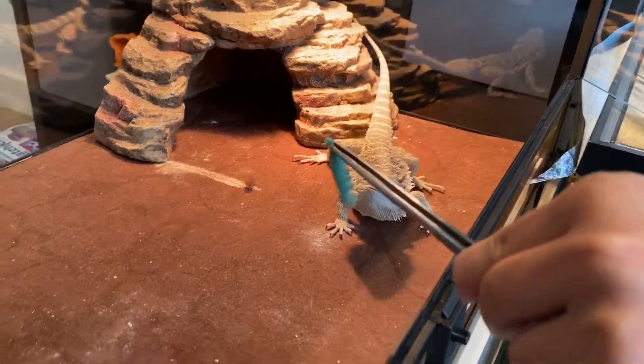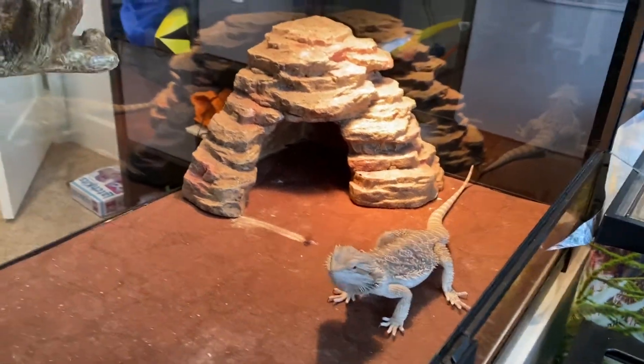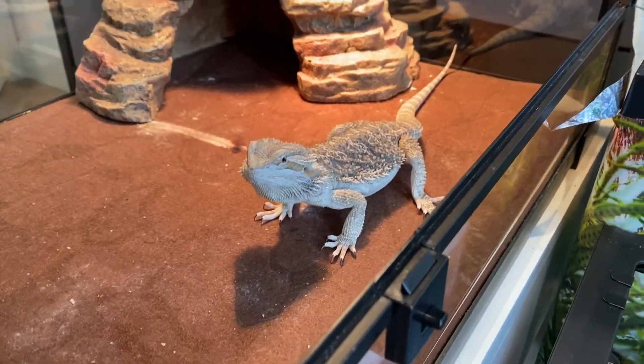Here's another one for Bear. I think he knows these hornworms squirt some kind of juice.